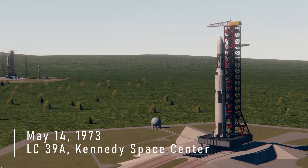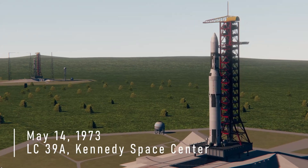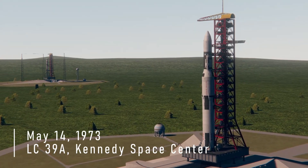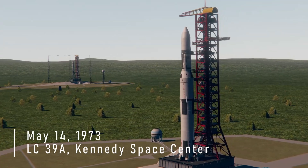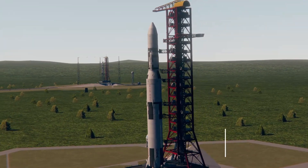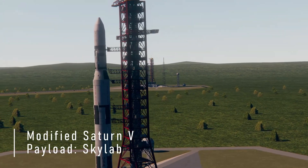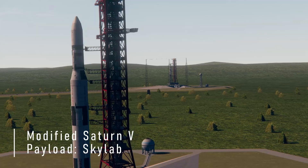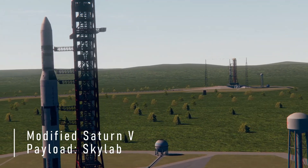Mark, T minus one minute and continuing to count. A water deluge system has now been turned on, activated at the pad area. Pressurization taking place now, the various tanks aboard the vehicle being pressurized. Switching to internal power — all stages switching now to internal power. All propellant tanks being pressurized. Count continuing smoothly.